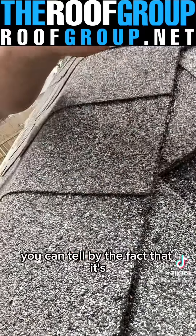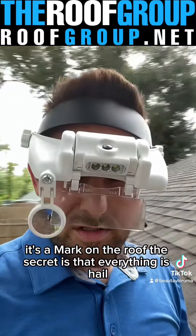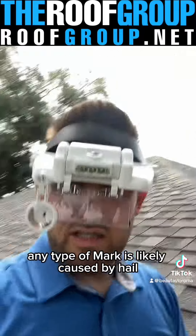That's hail right there, boys — 100% hail. You can tell by the fact that it's a mark on the roof. The secret is that everything is hail. Any type of mark is likely caused by hail.